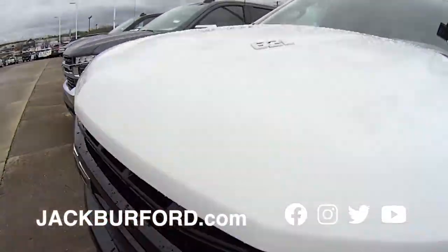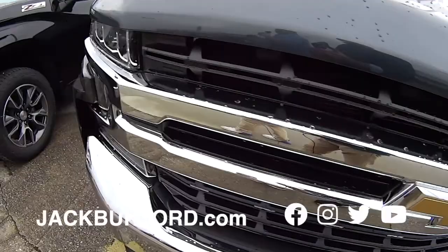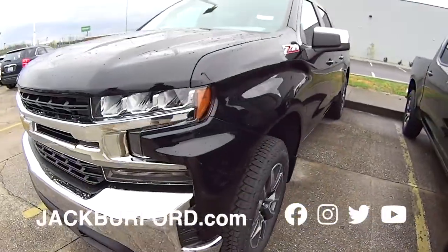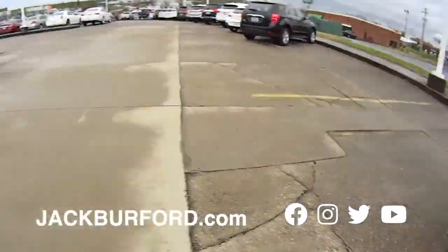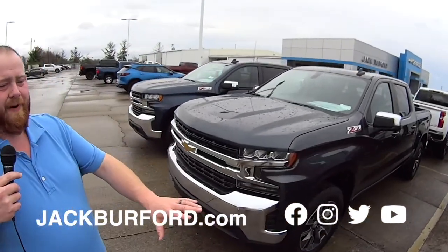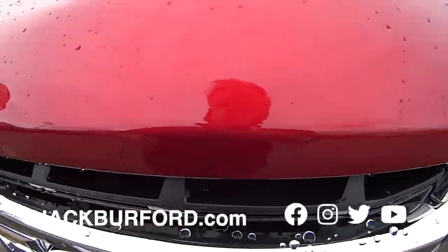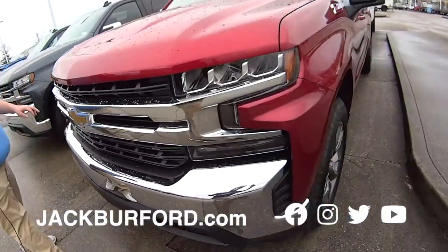Another 6.2 truck. Check this out right here — two LTZ Z71s. These are 1500s. Alloy wheels, beautiful vehicles. And we got more 1500s over here — we got it in red. Randy, this is that new hot cherry red or whatever it's called. Cherry red. It's a beautiful metallic, bright color.